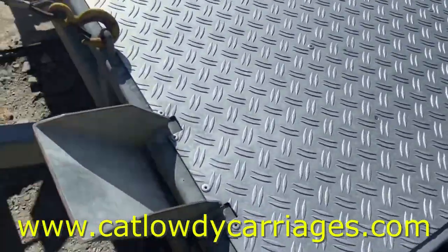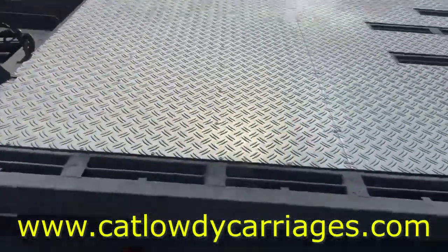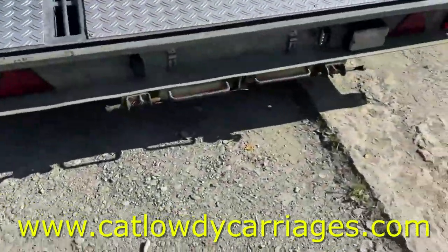Got motorbike wheel holders — one there and one in the middle on the winch. Tires are okay; there's a couple of age cracks on the tires on this side, but loads of tread. Ramps all the way underneath.